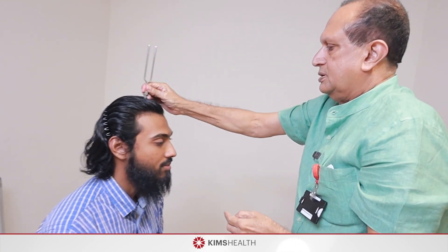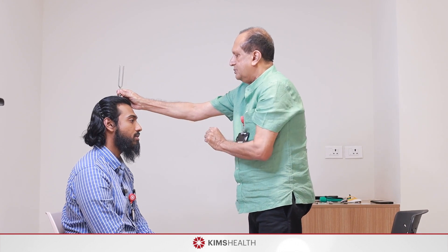For the Weber's test, strike a 256 Hz or 512 Hz tuning fork and place the base on the top of the head. Ask the patient where they hear the sound. In a normal person, the sound is heard equally on both sides. In conductive deafness, the sound will be lateralized to the defective ear. In sensorineural hearing loss, the sound will be lateralized to the normal ear.